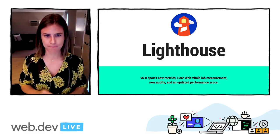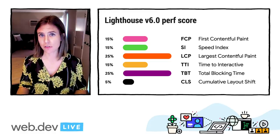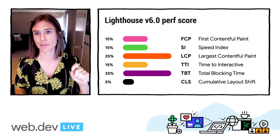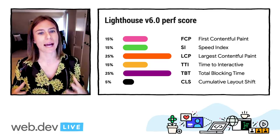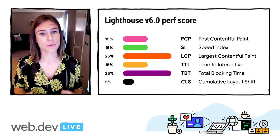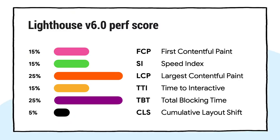On a high level, we want to make sure that you can get a sense of your loading performance, interactivity, and layout predictability. The metrics and the weights of those metrics that formulate the top-level score are intended to give you a balanced view of your user experience against critical dimensions of quality. While three new metrics have been added — the Core Web Vitals metrics — three old ones have been removed: First Meaningful Paint, First CPU Idle, and Max Potential FID. These removals are due to considerations like metric variability, as well as simply having newer metrics that offer better reflections of the part of the user experience we're trying to measure.